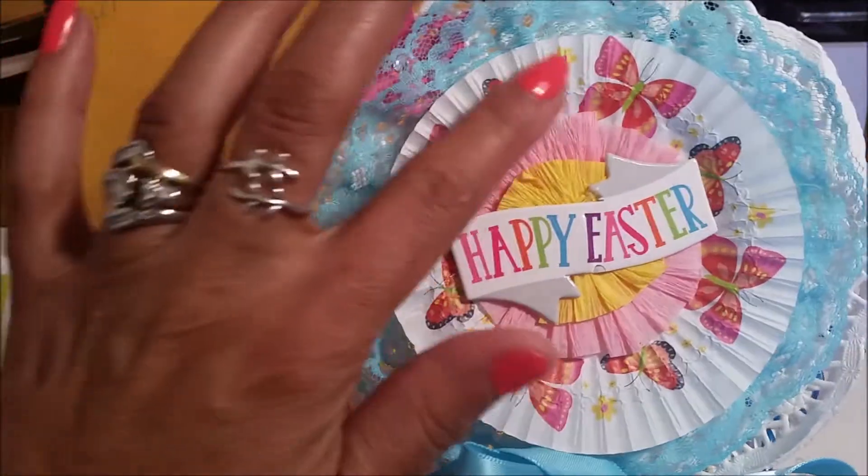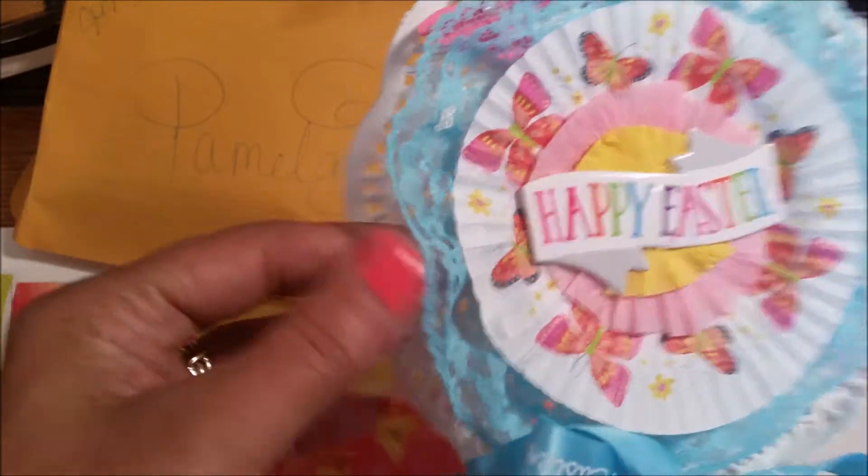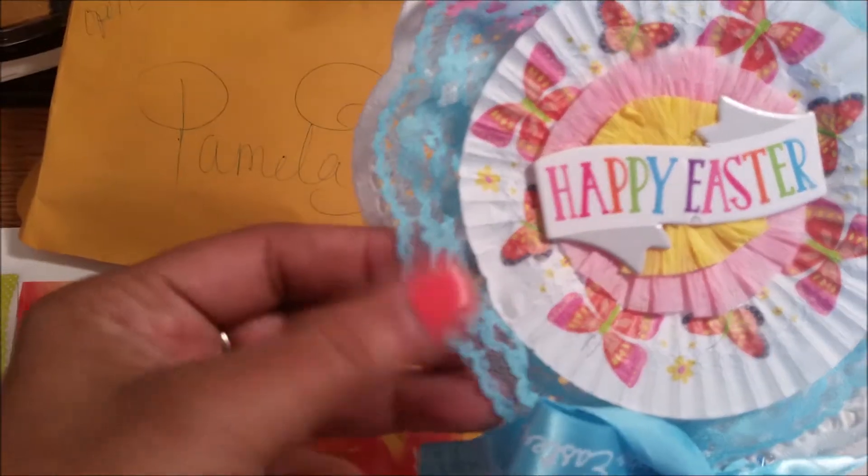These are cupcake liners with a sticker in the middle. Look at this doily. How pretty.